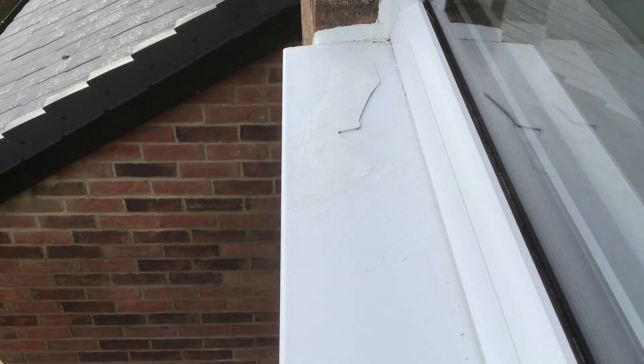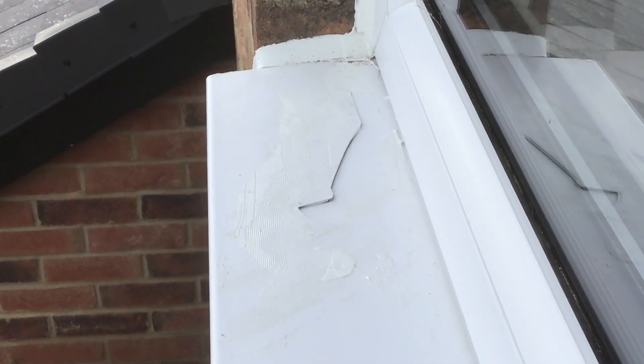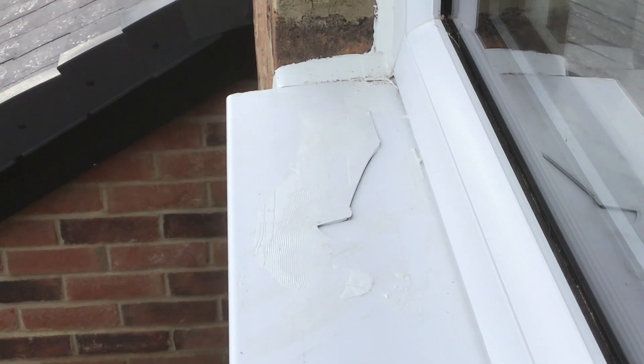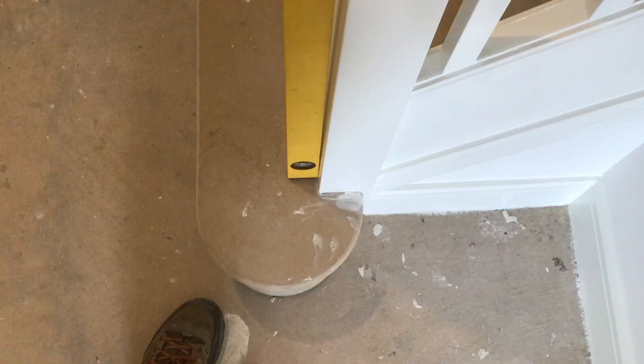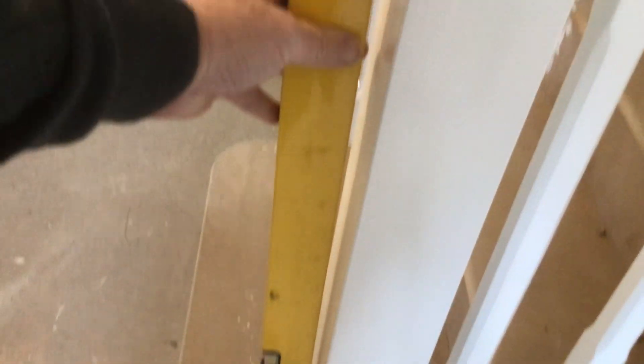Somebody's dropped something on it, probably a brick layer, not mentioned it, tried covering it up. Unbelievable how nobody's picked that up. Poor customer — that will still need to be replaced.